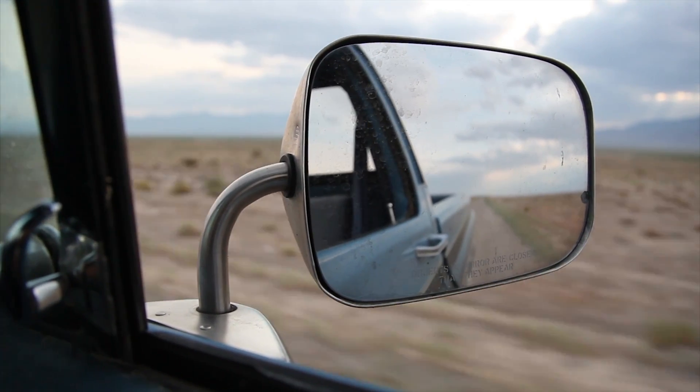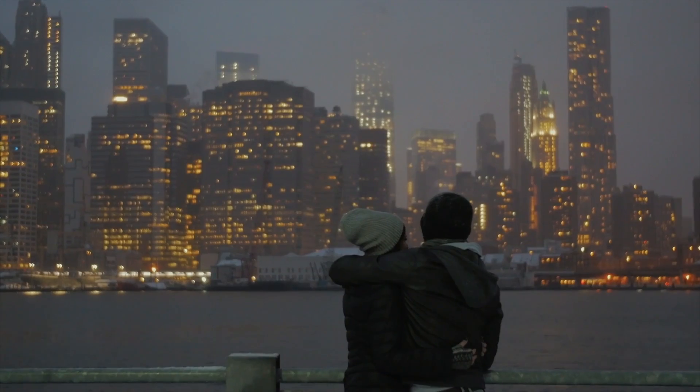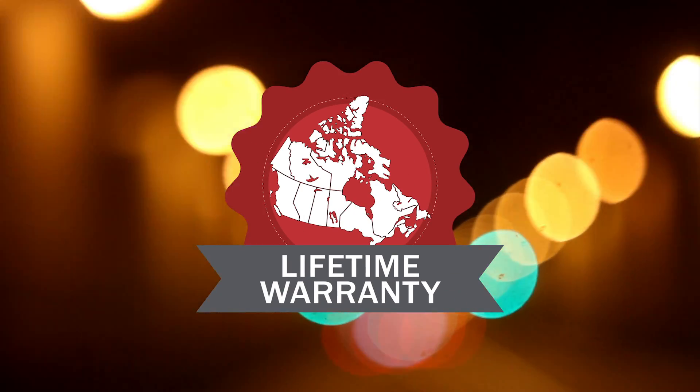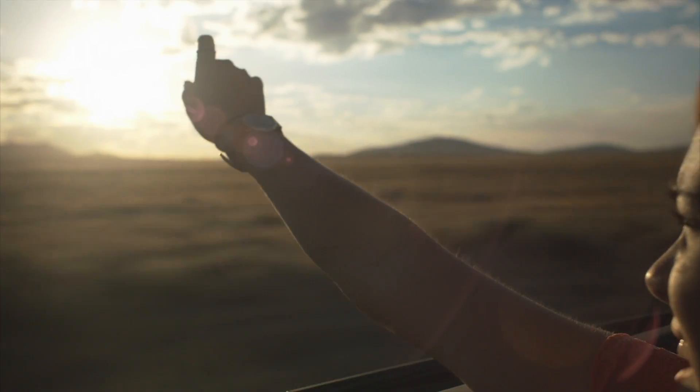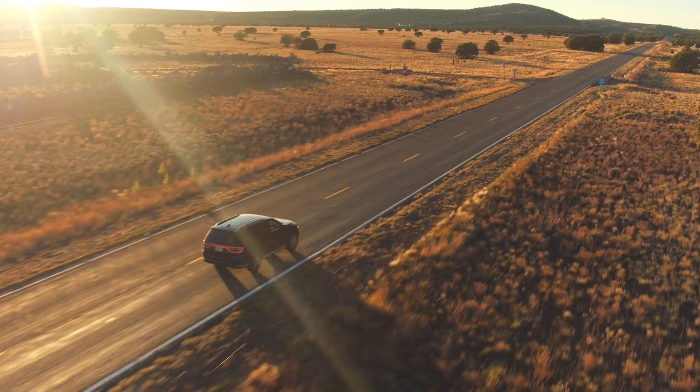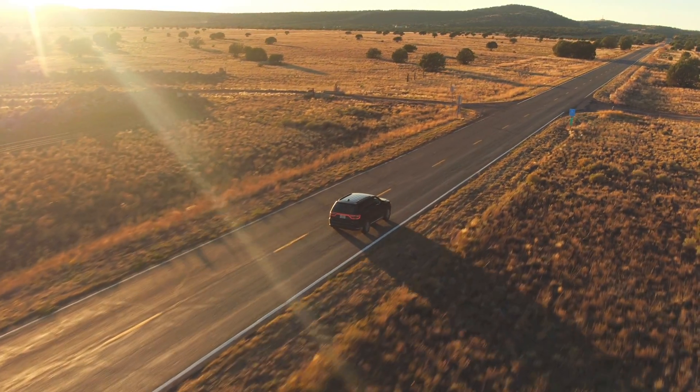Wherever you go, know that we stand behind our work with CarStar's limited lifetime warranty on qualifying repairs. If you move or are traveling, you're covered. If there is not a CarStar nearby, we'll find a convenient location to honor the warranty.